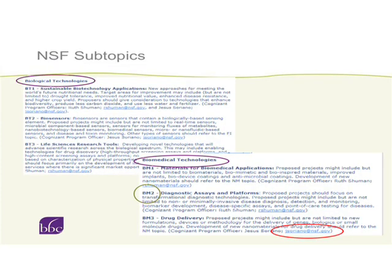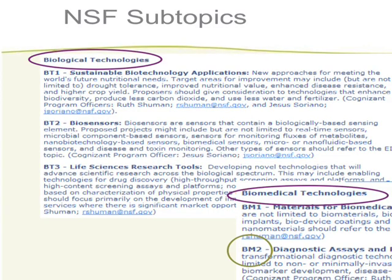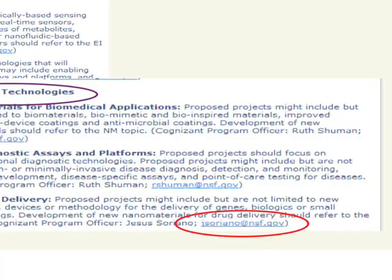For example, under biological and chemical technologies you have biological technologies, biomedical technologies — there are 10 to 40 sub-topics that fall under BC. Each topic has a program officer associated with it. The topic descriptions are very broad: 'proposed projects should focus on transformational diagnostic technologies,' and projects might include minimally invasive diagnostic detection, monitoring, biomarker assays, point of care — that's as broad as diagnostics can get. It's really important — and I cannot re-emphasize enough what was said before — that appropriately developing a relationship with program staff is very, very important. But every agency has its own culture and way to do that.